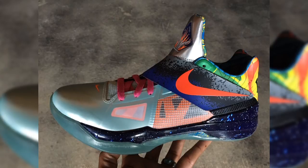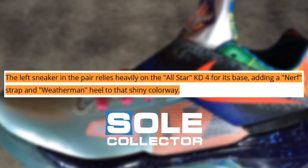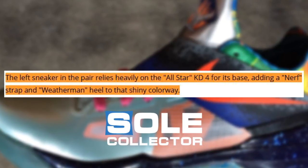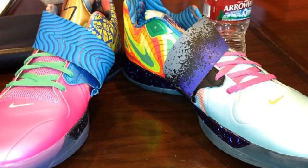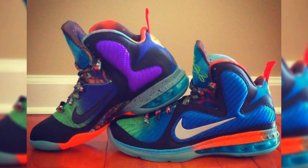There were a couple of notable unreleased sneakers as well. One was the KD4 — according to Soul Collector, the left sneaker in the pair relies heavily on the All-Star KD4 for its base, adding a Nerf strap and Weatherman heel to the shiny colorway, and the scoring title theme was implemented in the back. The LeBron 9 What The also never hit retail, but did pop up on eBay.